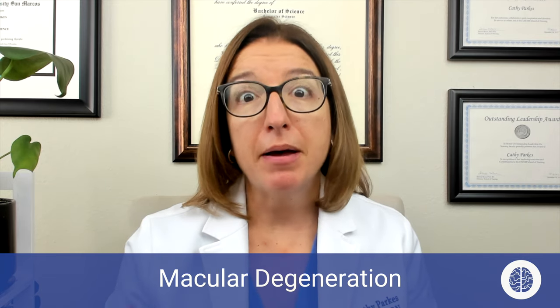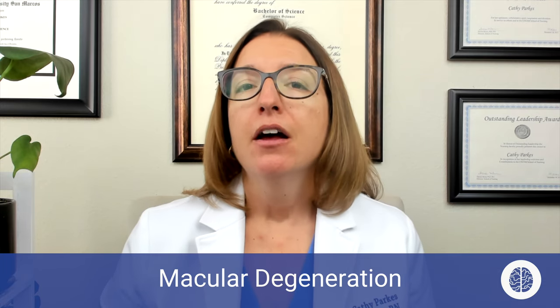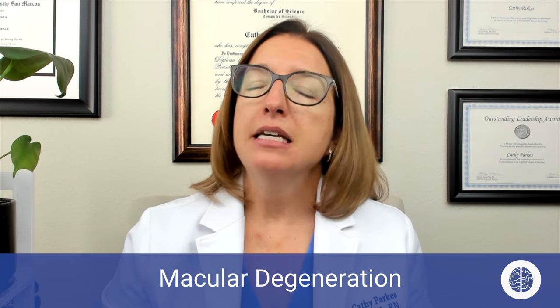First up, we have macular degeneration, which is the deterioration of the macula, which is part of the retina at the back of the eye, and this results in a central loss of vision. We can either have dry or wet macular degeneration. Dry is more common, and it's caused by tiny clumps of protein called drusen that grow under the macula and cause that macula to become thinner and dry out. It has a slower onset than wet macular degeneration.